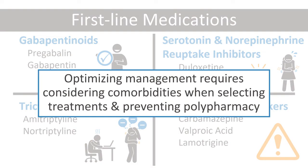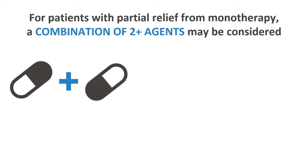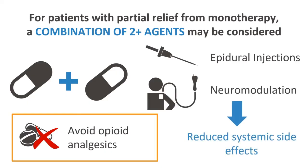Optimizing medical management requires considering patients' comorbidities when selecting treatments and preventing polypharmacy. For patients with partial relief from monotherapy with a first-line medication, a combination of two or more agents may be considered. Opioid analgesics should generally be avoided due to the risk of dependence and opioid-induced hyperalgesia. Procedural interventions, such as epidural injections for radicular pain and neuromodulation, can also be advantageous given the lack of systemic side effects.